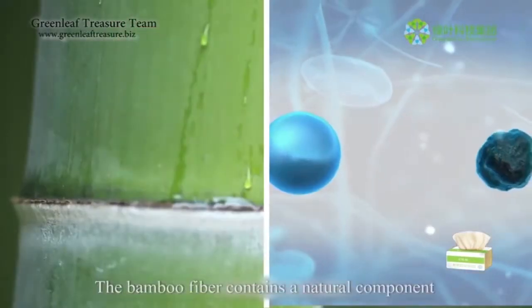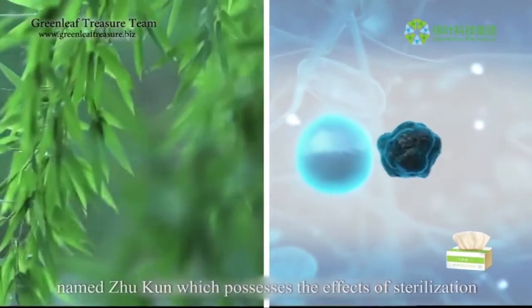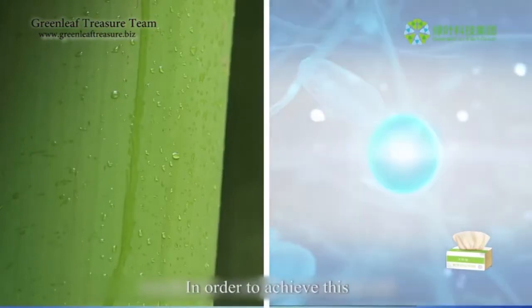The bamboo fiber contains a natural component named Jukun, which possesses the effects of sterilization, anti-acrid, and anti-insect.